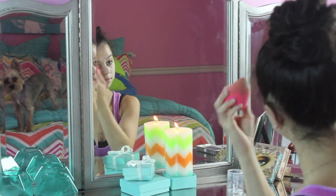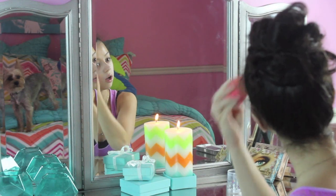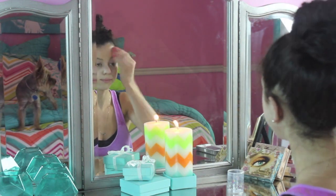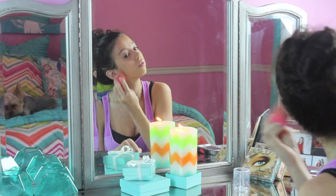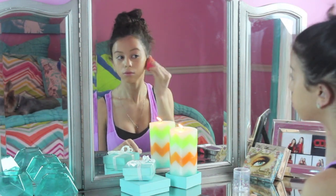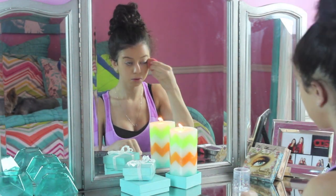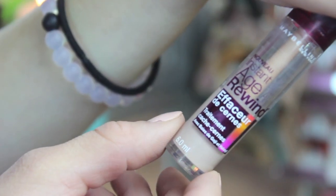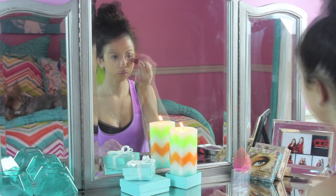I'm grabbing my beauty blender and applying the foundation mix to my face. Ashley just recently got me into using a beauty blender, so I don't really know how to use it completely yet, so bear with me. Now grabbing my Age Rewind concealer from Maybelline, I'm applying this to my dark circles.